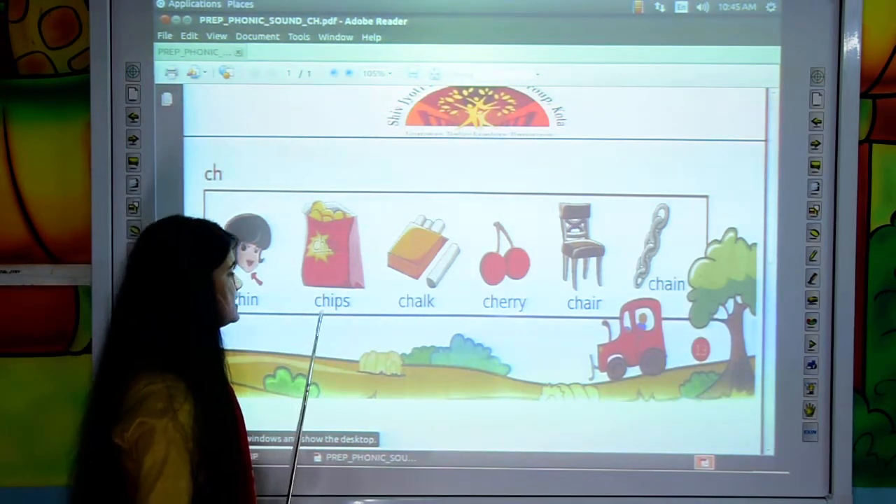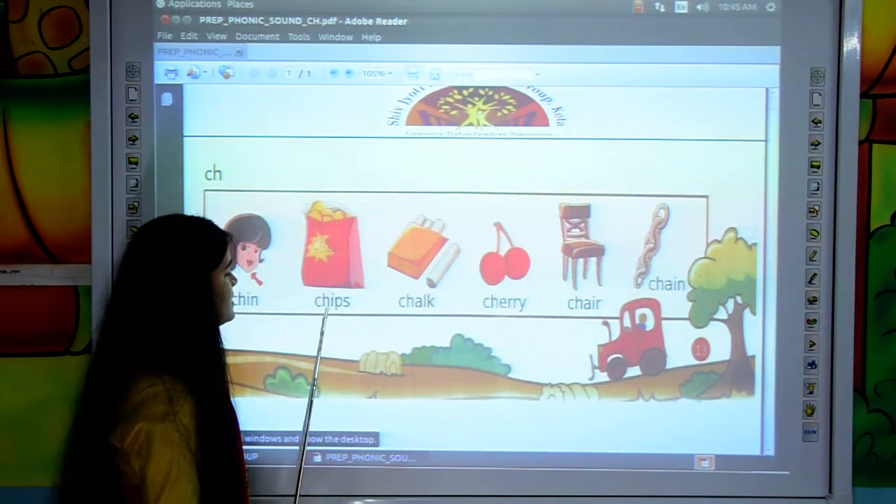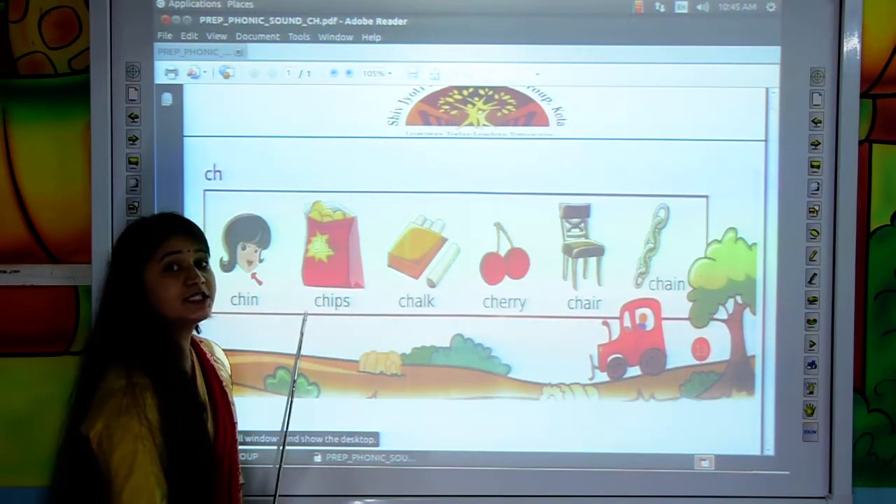Move to the next. C, H, I, P, S — CHIPS.